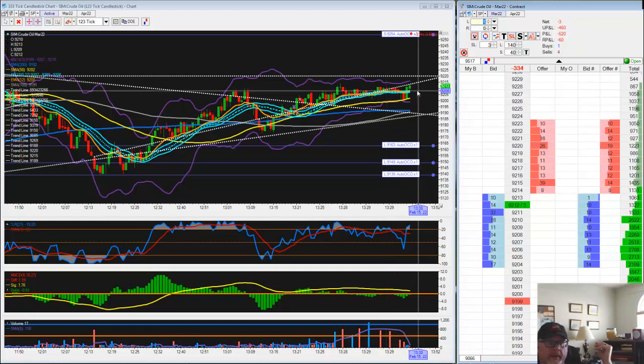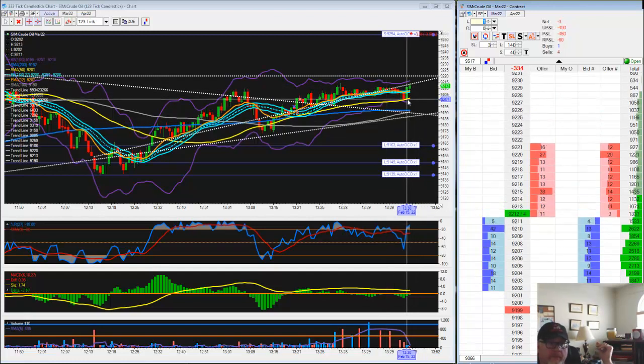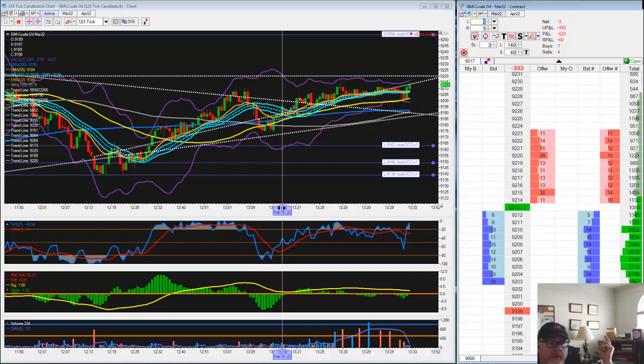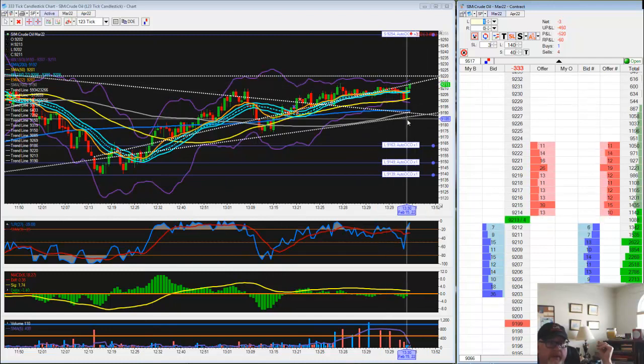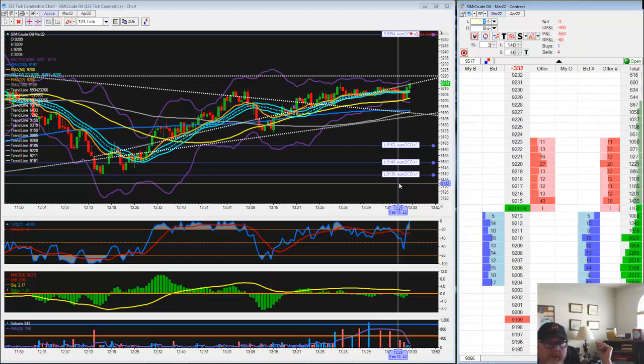Step one, you can get kind of creative. You can't really do this enough. Step two, and also in the pro-funded or funded account, they won't let you trade three. But you can take advantage of a movement.